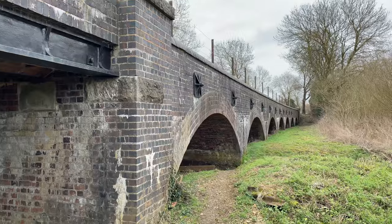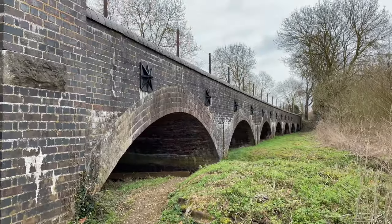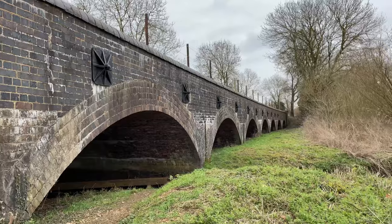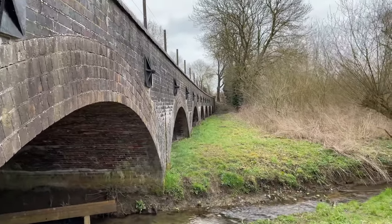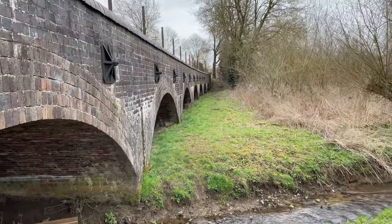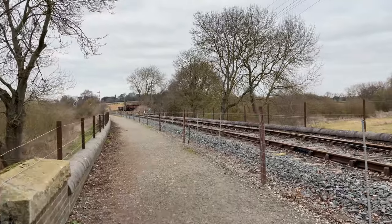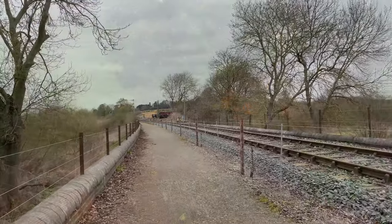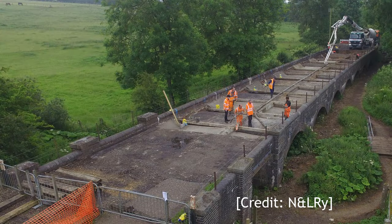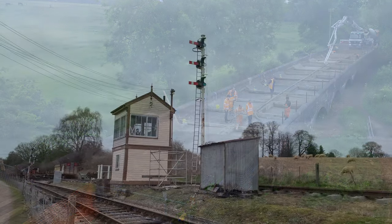The next feature is this intriguing low viaduct. I can't see why this elaborate structure was built — why didn't the railway engineers just mound up a moderately high embankment and use a single bridge over the river? This photo from the railway's website shows the reinstatement works undertaken during 2021 so that the line could extend to the new station.